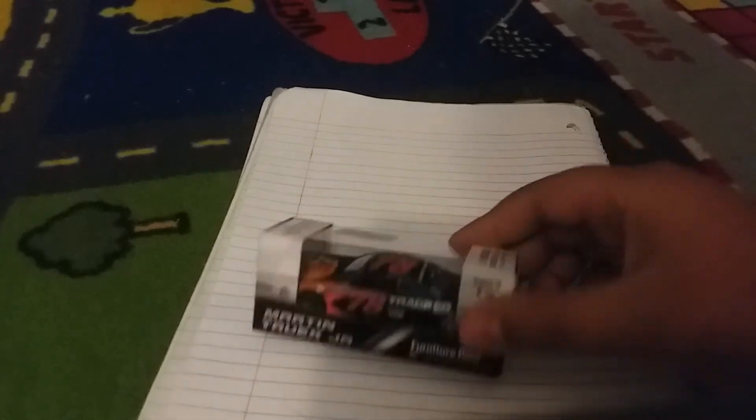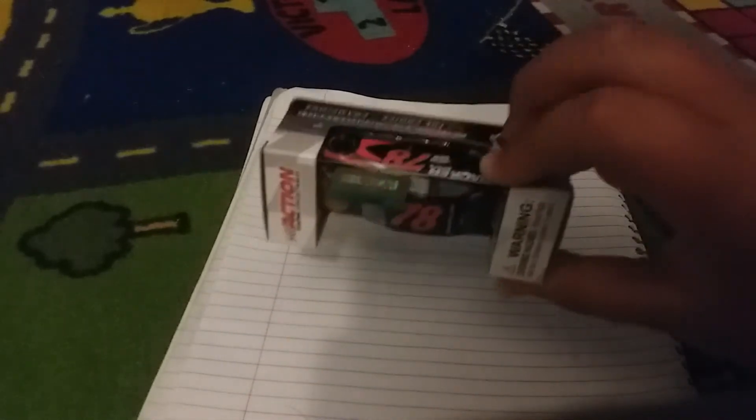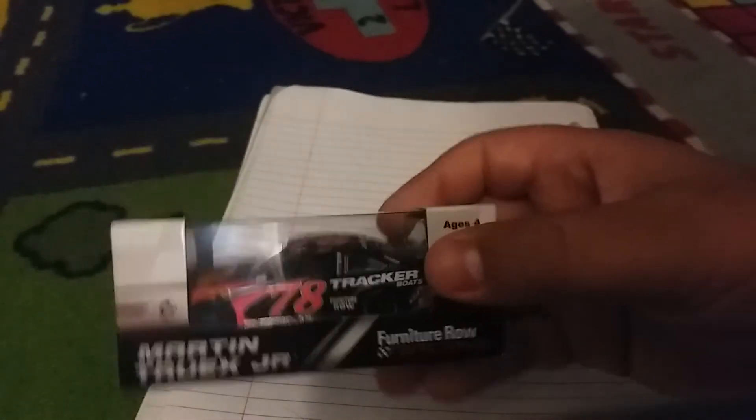Next is a must-have in my opinion — Truex's Tracker Boats. They can't put 5-Hour Energy on it, which is why I don't like it as much. I'd be loving it more if they had the 5-Hour Energy on it.